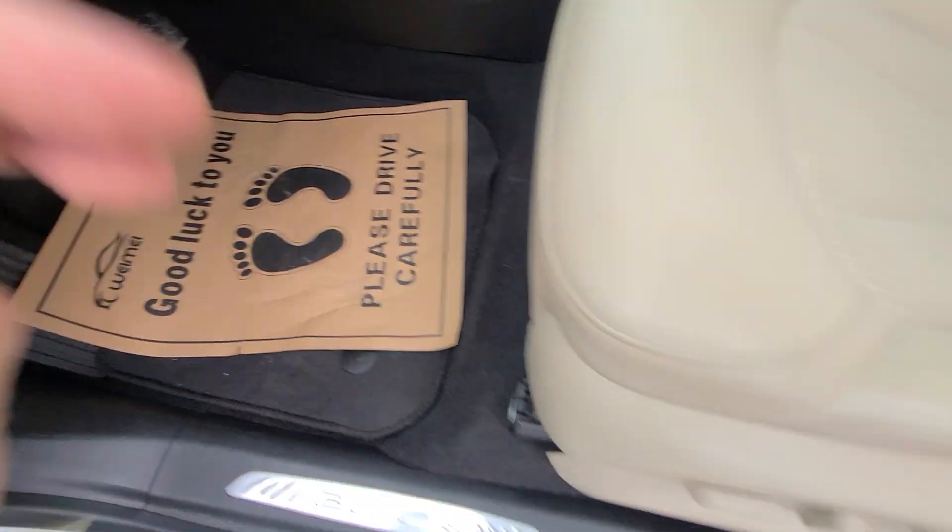A couple of things to keep in mind as far as the buying process: we keep it super simple. Bottom dollar is advertised up front — it is plus tax and plates. Trade-ins under $10,000, shipping available anywhere in the US, and third-party inspections are always welcome.